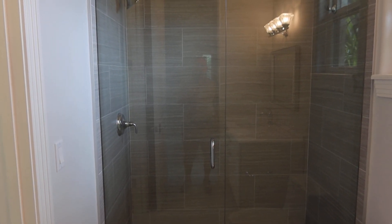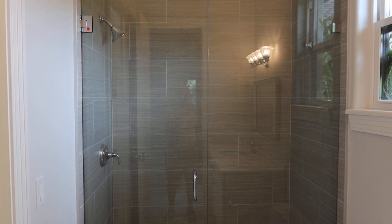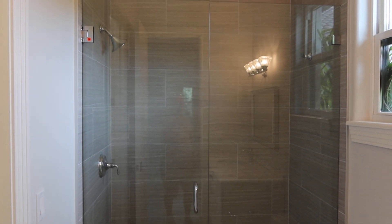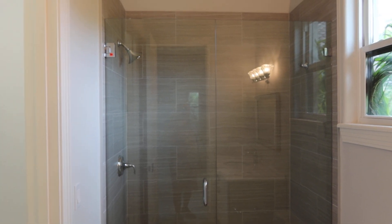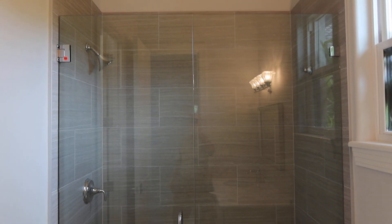This is lot number 28 and lot 27. Lots 27 and 28 are the shower glass enclosures. They're pretty much identical and in beautiful condition — spotless, with polished chrome hardware.